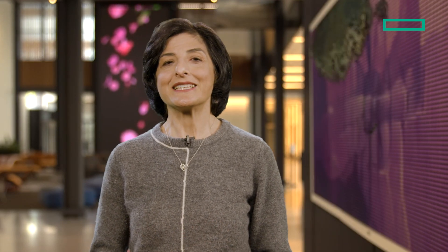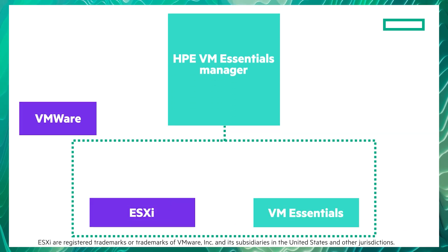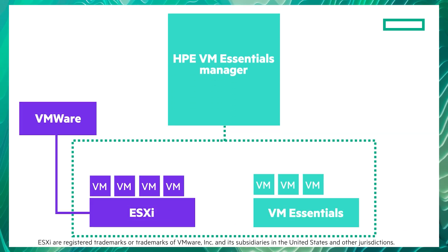What makes HPE VM Essentials so valuable is it makes transitioning from VMware super smooth. It works alongside your existing VMware vCenter to manage HPE VM Essentials clusters with all the good stuff.